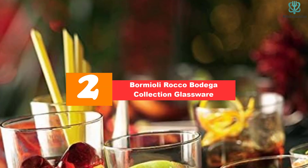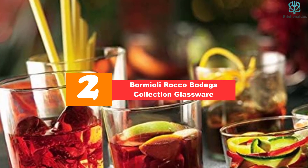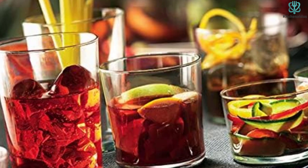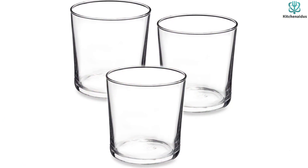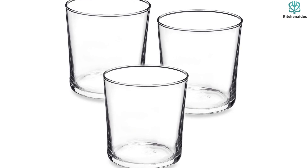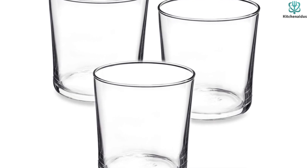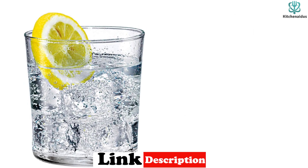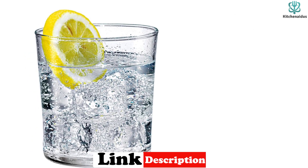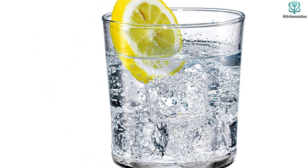At number 2, we have the Bormioli Rocco Bodega Collection Glassware. At under $4 per glass, the 12-piece Bormioli Rocco Bodega Collection Glassware set is the most affordable on our list. But these glasses performed exceptionally well in testing, and you definitely won't be sacrificing quality here. Though they're made of heavy-duty tempered glass, these tumblers have a simple, timeless design that's highly versatile. Whether you fill them with water, juice, iced coffee, or a cocktail, they'll look right at home on any table. We praised the thoughtful design of these Bormioli Rocco glasses and liked that they're sturdy and, while a bit thin, still have a heft to the base that makes them stable.